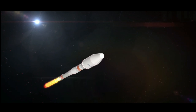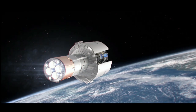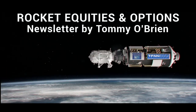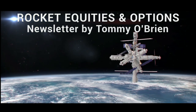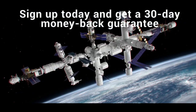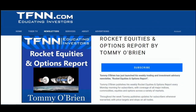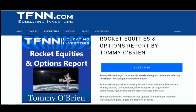If you're looking for potential trading setups in the stock market, Rocket Equities and Options Report is a newsletter you should try. Tommy O'Brien delivers options and equity trades when the markets present them, using a combination of fundamentals and technicals. Sign up for Rocket Equities and Options Report today with a 30-day money-back guarantee. For all the details and to start your subscription today, visit the front page of TFNN.com.